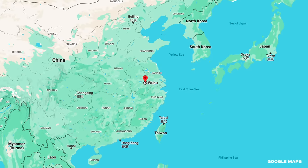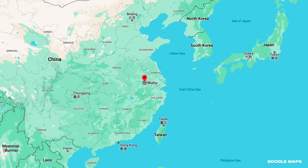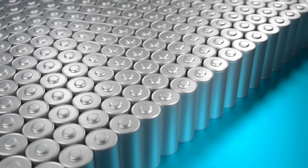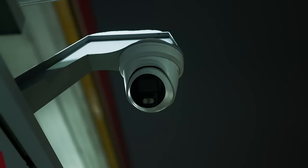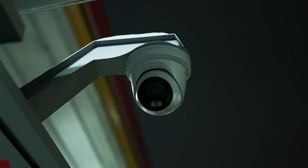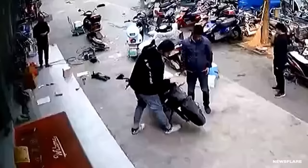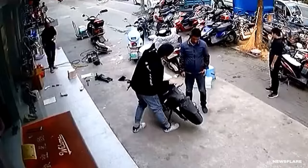Wuhu, China is a prefecture-level city of about 3.6 million people in Anhui Province. The city has come a long way since it was first inhabited in 570 BCE — think of all the technological advancements it's seen, like the lithium-ion battery. CCTV cameras were rolling outside a bike repair shop in Wuhu City on October 27th of 2021. According to an employee, a customer wanted to replace the lithium-ion battery in their scooter. They bought a new lead-acid battery and left the old one on the ground. A few moments later, they realized why this guy didn't want it anymore.